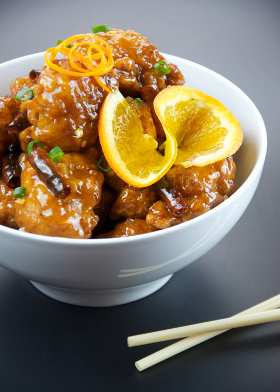In Chinese, this dish is known as shēng hua ji, literally fresh orange peel chicken. The dish also has a variation known as shēng pi ji, literally dried citrus peel chicken, referring to dried orange or tangerine peel, which is used in traditional Chinese medicine as well as cooking.